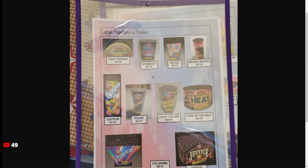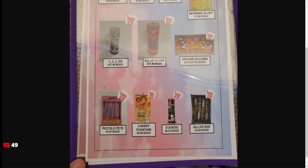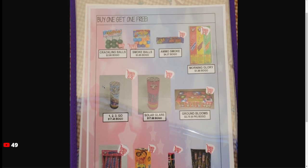So that's kind of the flyer — that's really all the information we have. Their prices did not increase that much. Don't buy Tantrum — that thing is a joke, I think I have a video on it. Other than that, just stick to buying ground bloom novelties and some of the smaller items.